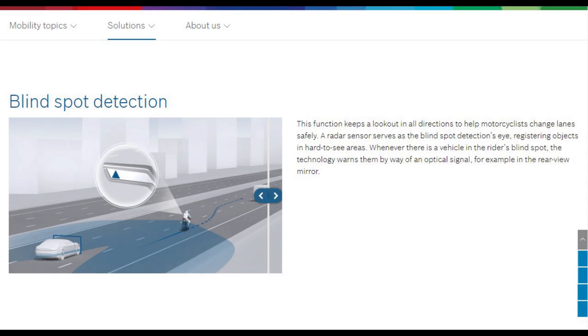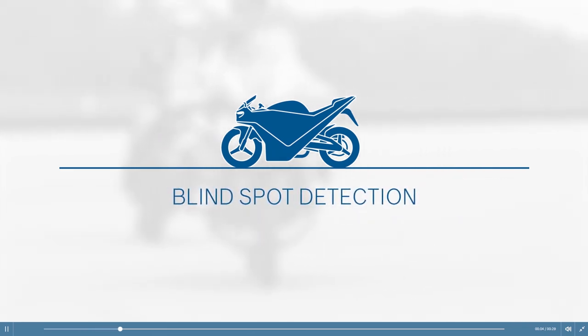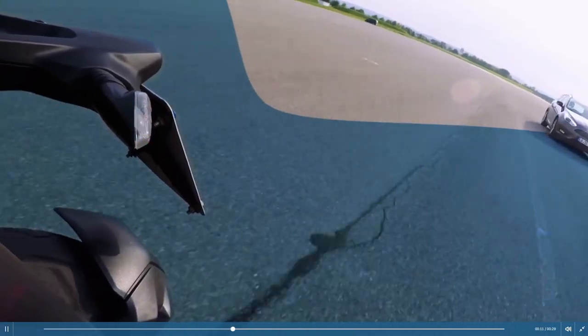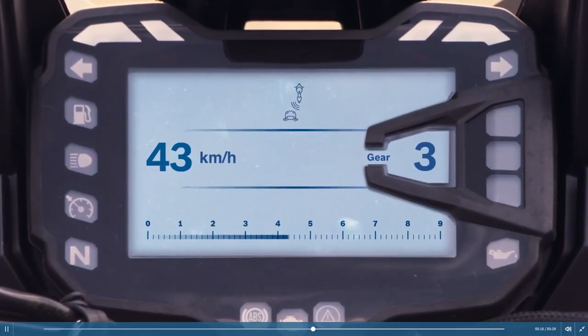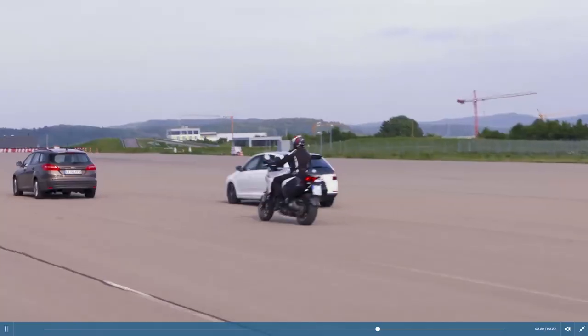The last of the radar-based aids is blind spot detection. Whenever there is a vehicle in the rider's blind spot, the technology warns them by way of an optical sensor, for example in the rear-view mirror. The blind spot detection function uses the rear radar sensor, which constantly monitors the back of the bike, supplying information when another vehicle is in the blind spot or a faster vehicle is approaching in a neighbouring lane.